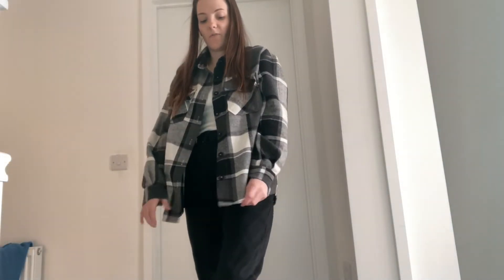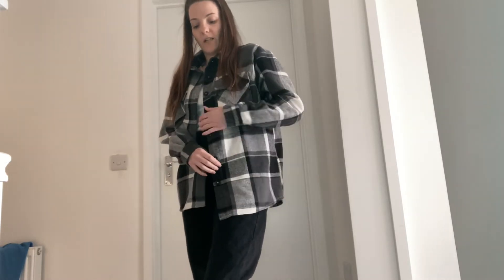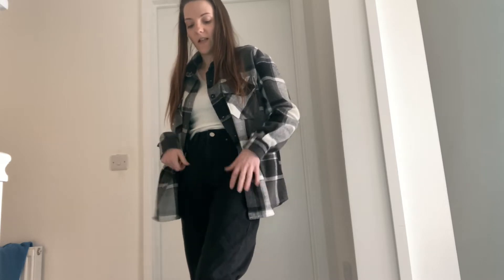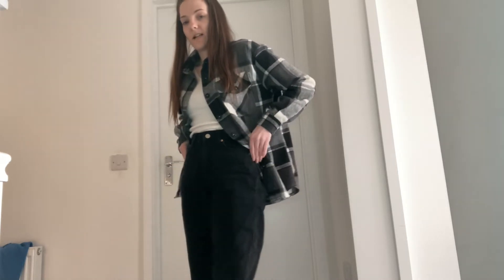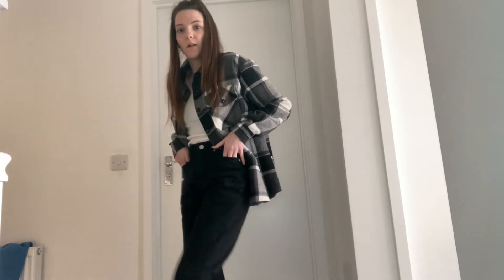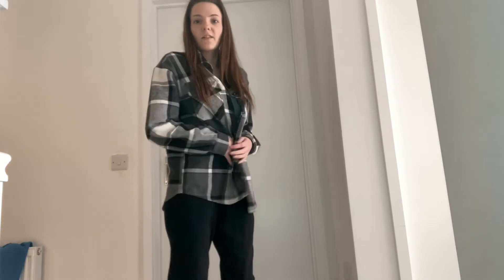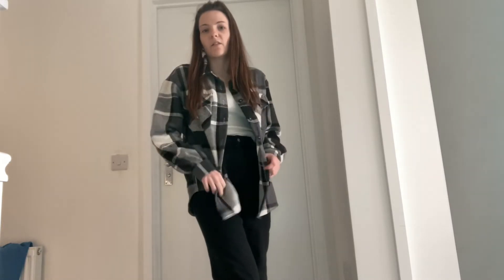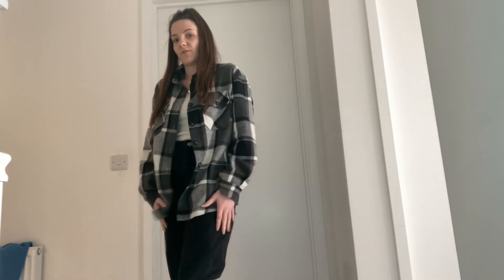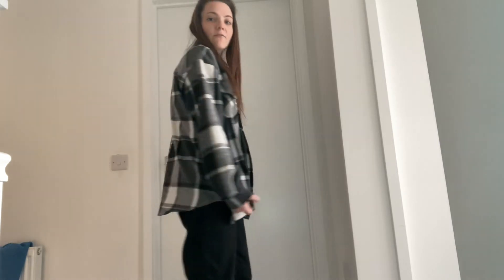The first outfit is what I'm actually wearing. I've paired this checked shirt with a white ribbed jumper — it's really nice and soft — these black washed high-waisted jeans, and my chunky black boots. I love these boots. This is a really trendy look right now, it's my favorite trend coming through.